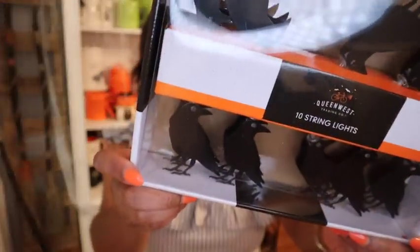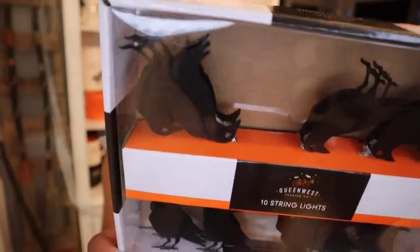When I was in Home Goods the other day I was so torn between the little witch hats and the birds. I decided to go with these right here. I want to put these — you can't see them because of the light — but I want to put these babies in my guest bedroom over the bed, like on the rail or whatever. I'm gonna try to see how it looks. These were $12.99. Not only did I get those lights, but I also got these string lights too.